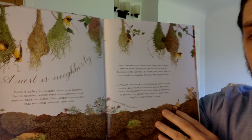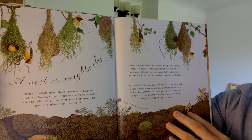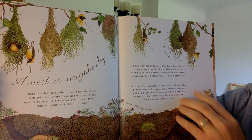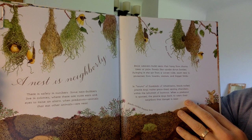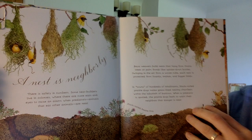A nest is neighborly. There's safety in numbers. Some nest builders live in colonies where there are more ears and eyes to raise an alarm when predators — animals that eat other animals — are near. Baya weavers build nests that hang from thorny trees or palm fronds, like upside-down bottles. Swinging in the air from a woven tube, each nest is protected from lizards, snakes, and bigger birds.